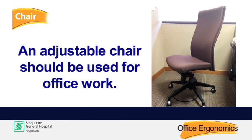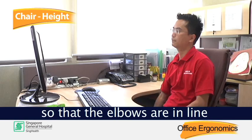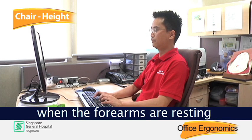An adjustable chair should be used for office work. Adjust the height of the chair so that the elbows are in line with the desk height. The shoulders should not be elevated when the forearms are resting on the table.